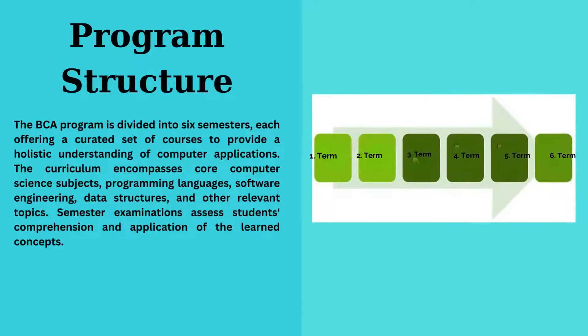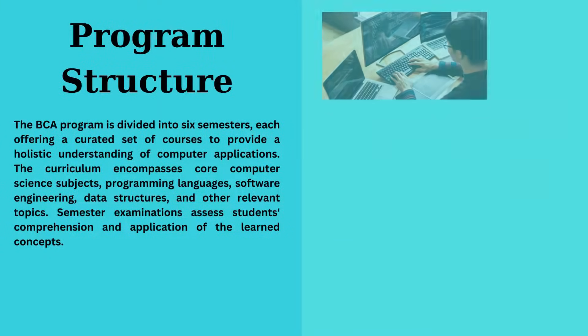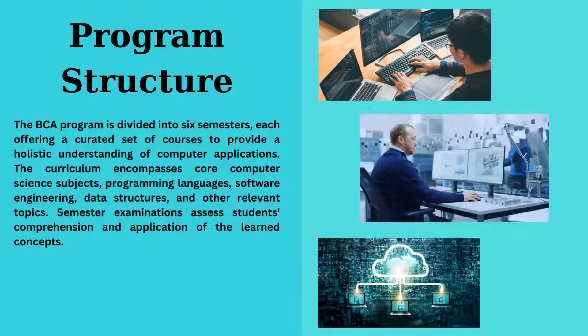Program structure: BCA spans six semesters, covering core subjects like programming, software engineering, and data structures.